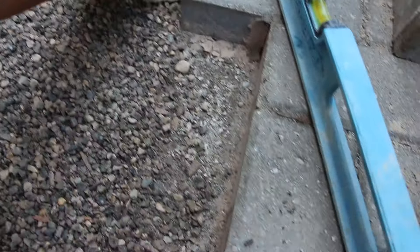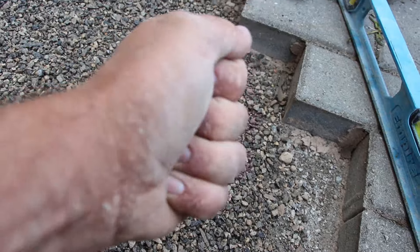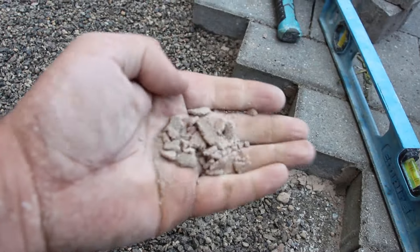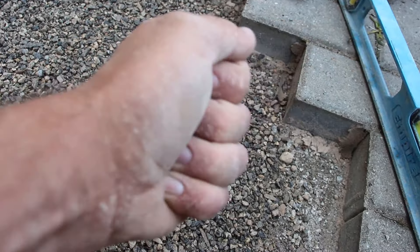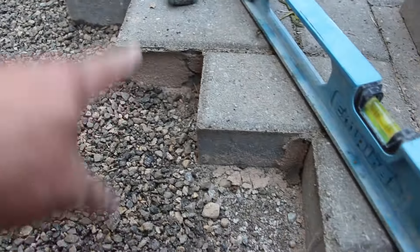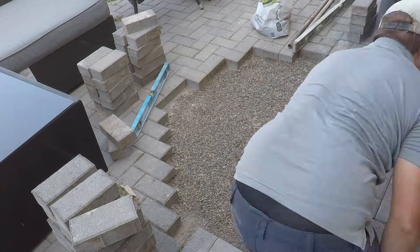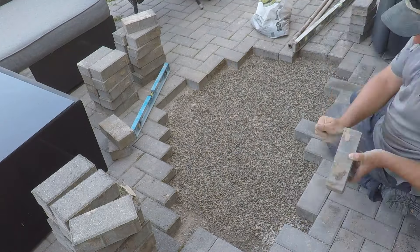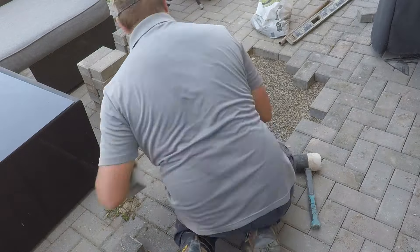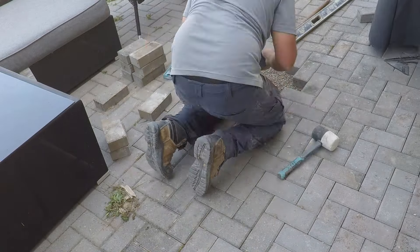In addition to stone dust for bedding, the original installer used masonry sand as a jointing compound — not even a proper jointing sand. Masonry sand is very fine and washes out easily, whereas jointing sand has angular particles that resist washout. In this case, we installed polymeric sand, which the installer should have used from the start, especially with this stone and tight joints. Looking at the whole patio, the sand had washed out upward of half an inch below grade, and weeds had completely taken over in some areas.